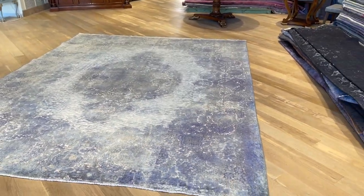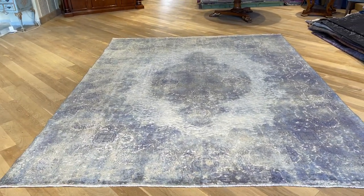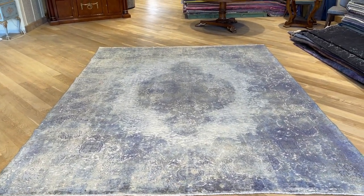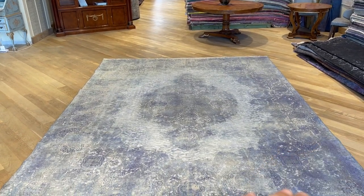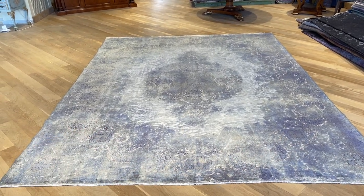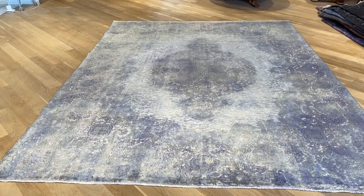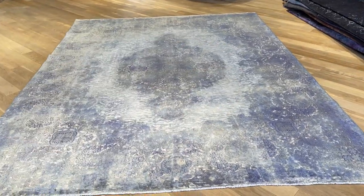Look how much it changes from one side to the other. What was a really light, shiny blue goes to almost a purplish feel, and then it's got this watermark effect on the color — some places darker, some lighter. This is because some areas have more wool, so they absorbed more dye, giving it a very special feel.